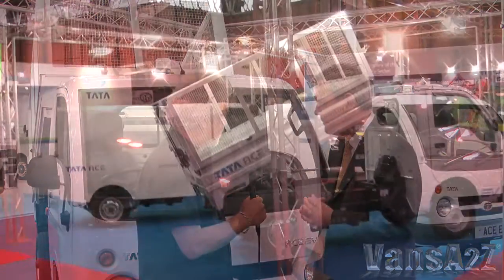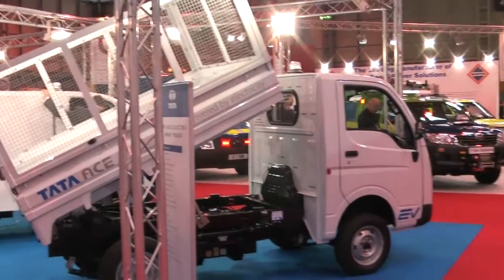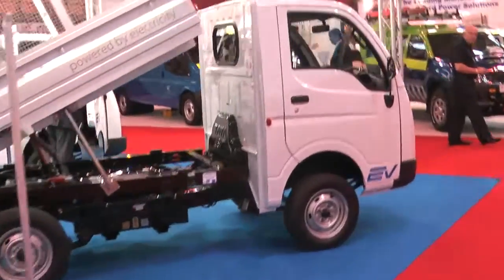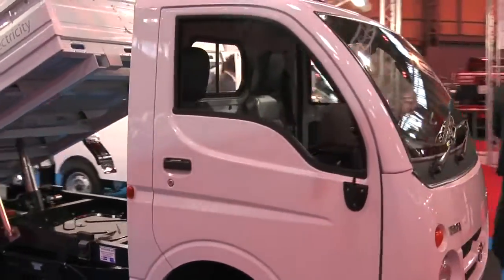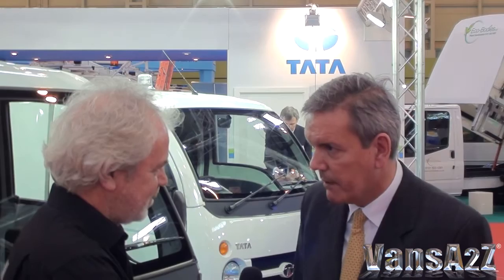With regard to body shells, we're starting with a box van, a tipper, and there is available a flatbed. And for some other customers who've got other body types of their own, there's a standard chassis cab available as well.